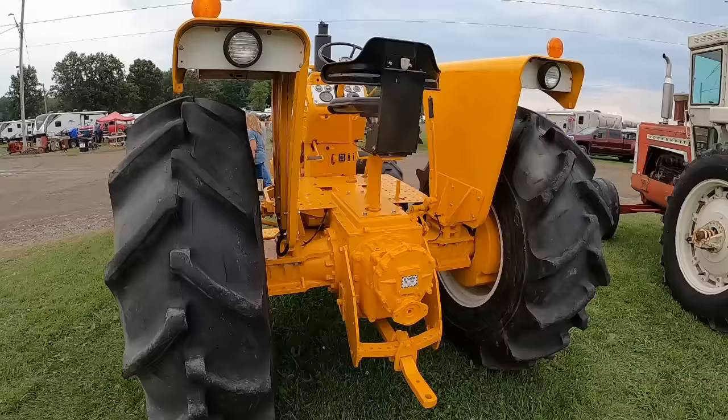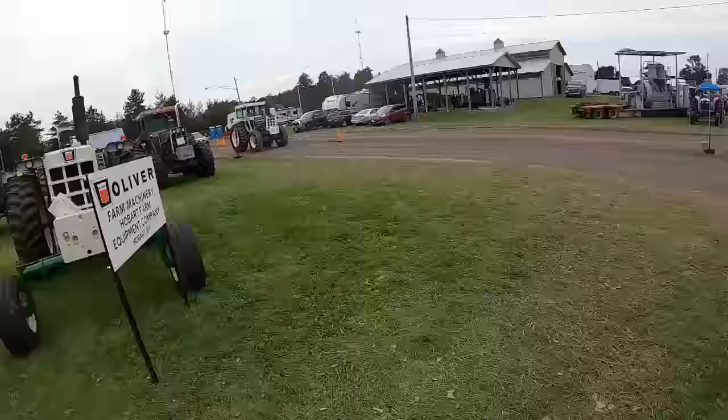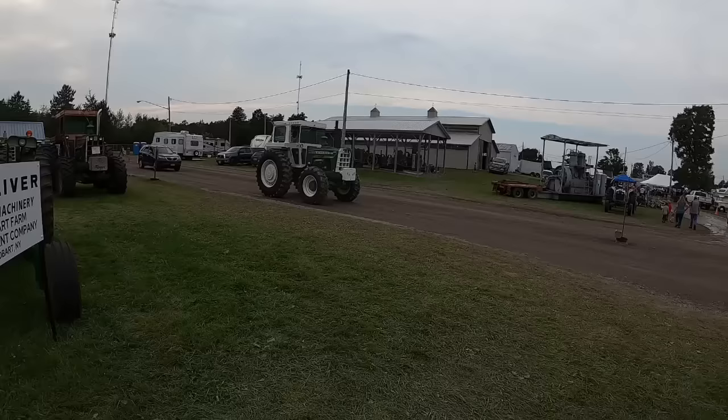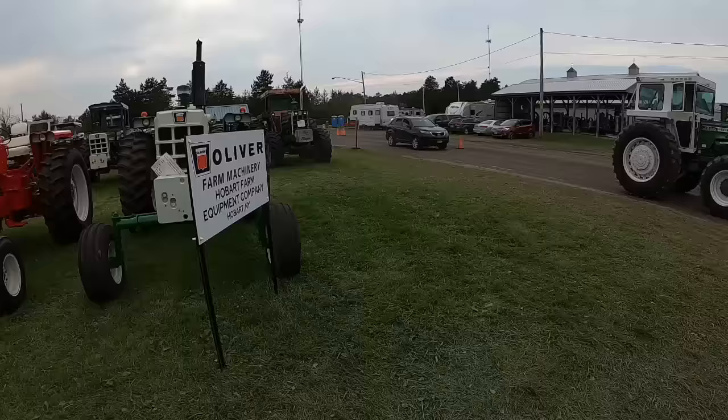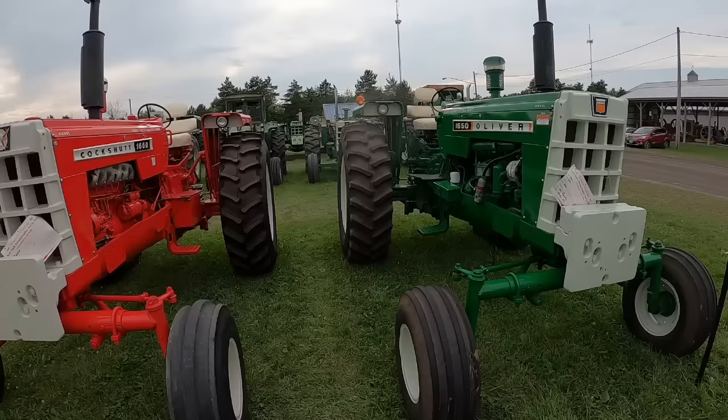So it was a very customized thing. They would send them to Parsons as a tractor and Parsons would add all their stuff on and make the modifications. Oh, there's Anthony with his beautiful 2255. Definitely some nice tractors here. I've heard they are up over 300 — Oliver, Hart-Par, Cleetrac crawlers, tractors, implements, all together. That's really impressive.